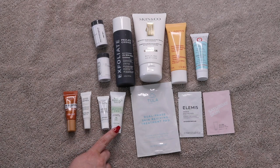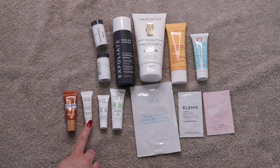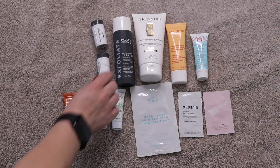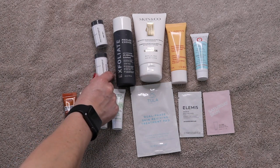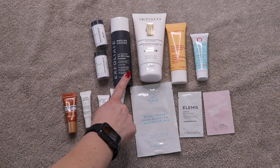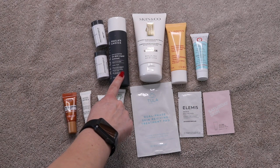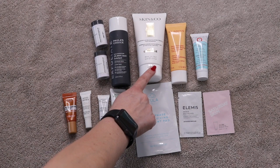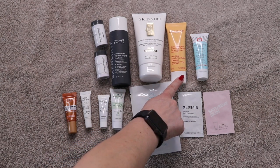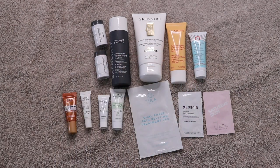I have the Mario Badescu Botanical Exfoliating Scrub, Renewed Hope in a Jar Peeling Mousse, Good Jeans Lactic Acid Treatment, L'Oreal Pure Sugar Scrub, two Dermalogica Daily Microfoliants — I absolutely love this formula — Paula's Choice Skin Perfecting 2% BHA Liquid Exfoliant, Skin & Co. Roma Face Gommage, Clarins One Step Gentle Exfoliating Cleanser, and the First Aid Beauty Facial Radiance Polish.